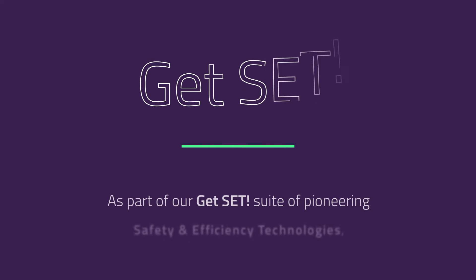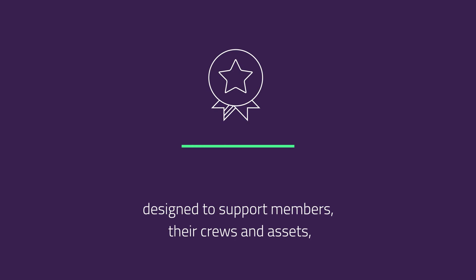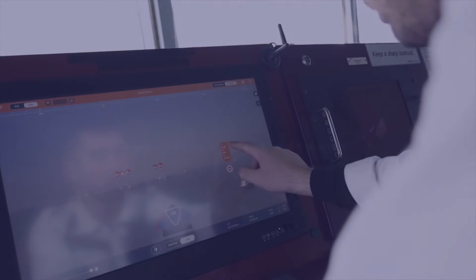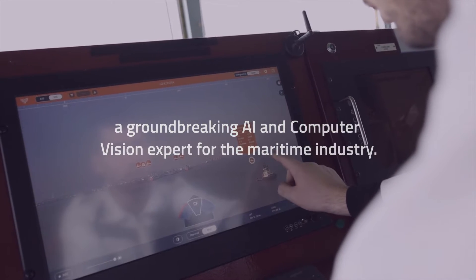As part of our GetSet suite of pioneering safety and efficiency technologies designed to support members, their crews and assets, we have chosen to collaborate with Orca AI, a groundbreaking AI and computer vision expert for the maritime industry.